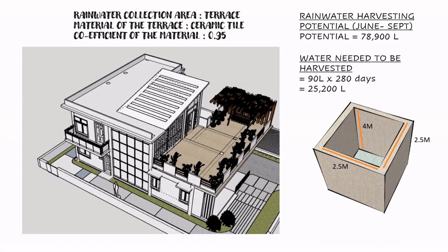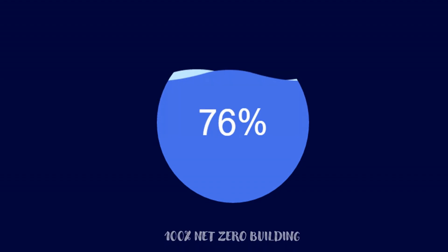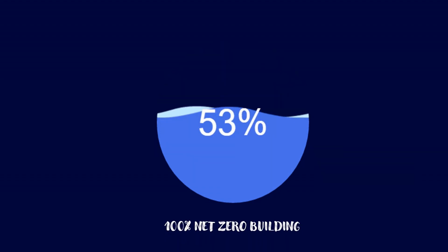This is how we have made our building 100% net water zero.